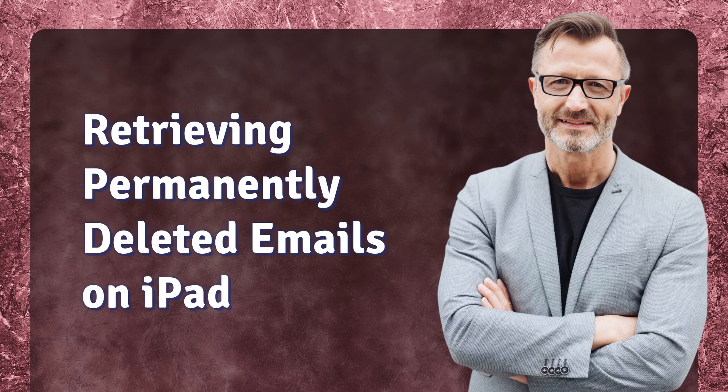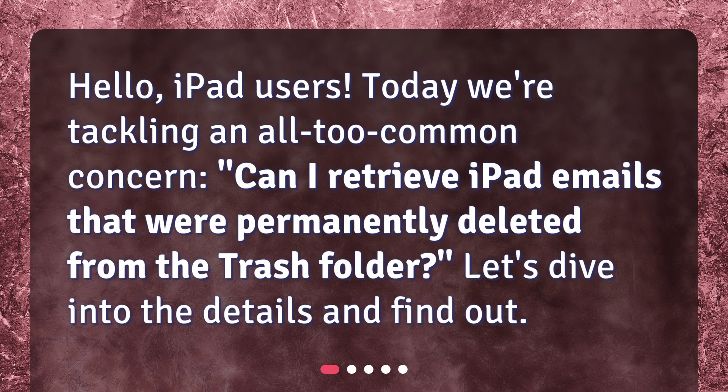Hello, iPad users. Today, we're tackling an all-too-common concern: can I retrieve iPad emails that were permanently deleted from the trash folder? Let's dive into the details and find out.